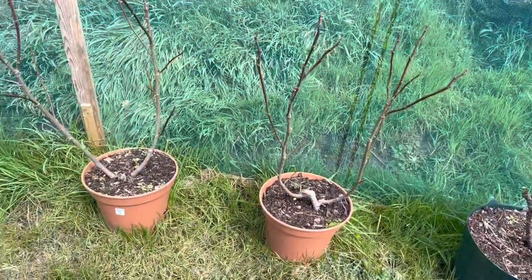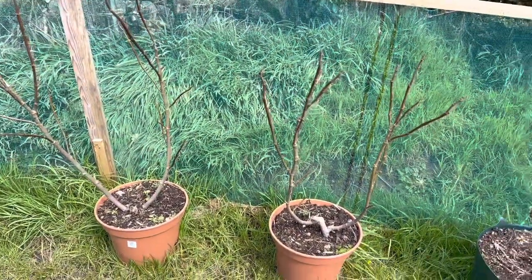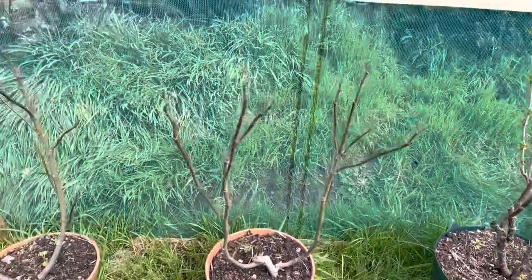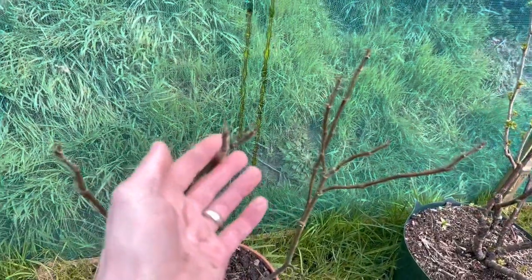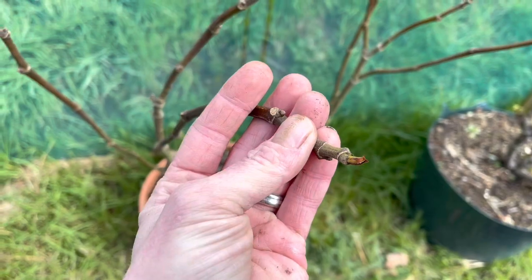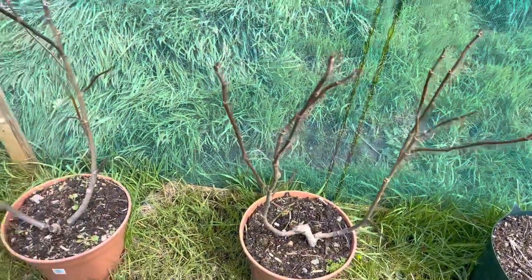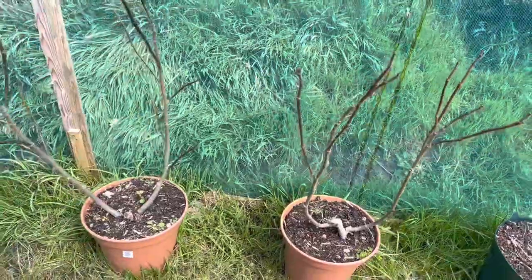These two here are fig cuttings — about three years old now. These are Brown Turkey figs, I think, and we've never had a single fig on any of these, but I'm always hopeful this year will be the year we get some figs.